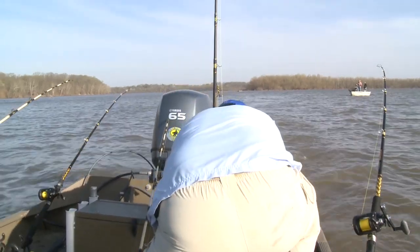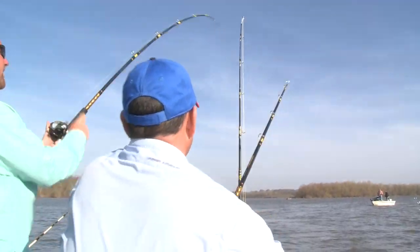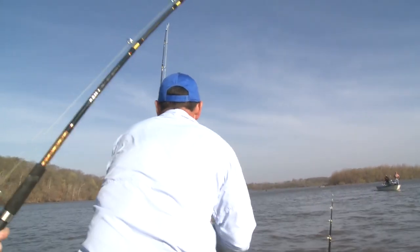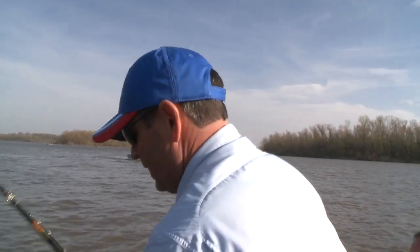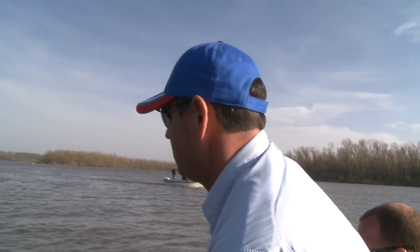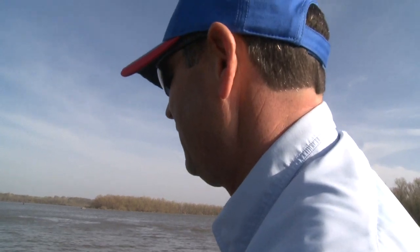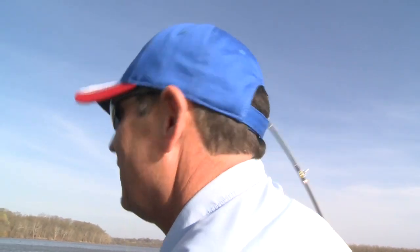There he is, right there — running over there. You got him? Yeah, I still got him. I just don't want to tangle all these lines. I'm going to put that one down right there. Now we're talking. If you ever see me with a power rod, I get excited because I know that I'm catching big fish.